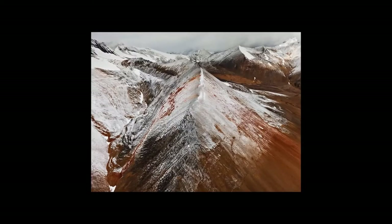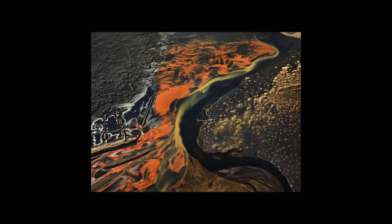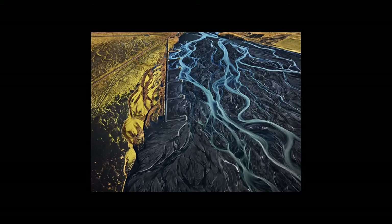I wanted to tip my hat to that landscape — to that place where the hydrological cycle begins: the fresh water comes off the oceans, gets caught into the mountain tops, lands as snow, then melts throughout the year and provides fresh water downstream. That's Iceland.